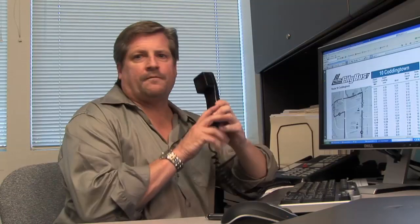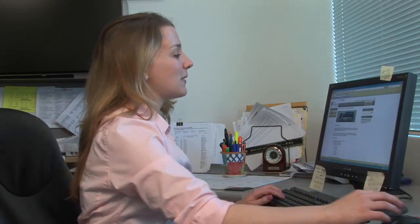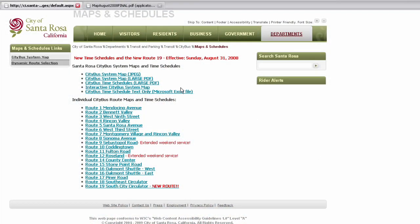Oh great, a real person. Hi. I need some help to plan my trip. Can you help me out here? I hate calling and getting an automated voice — even worse, voice jail. All right, so I'm going to get back online to srcity.org/citybus to get the system maps and time schedules to plan our trip.